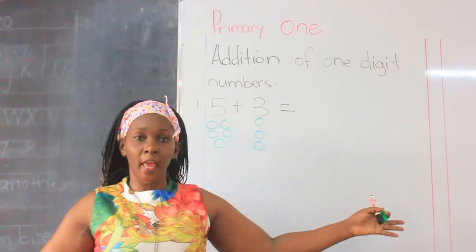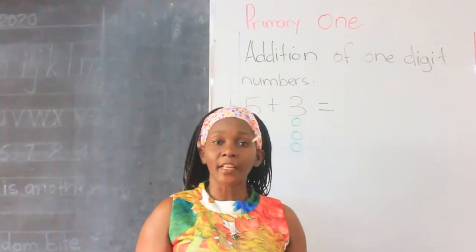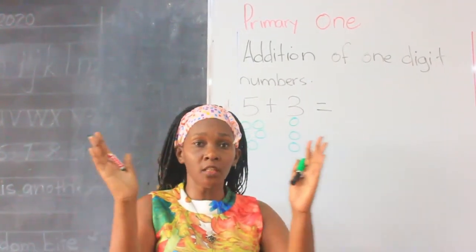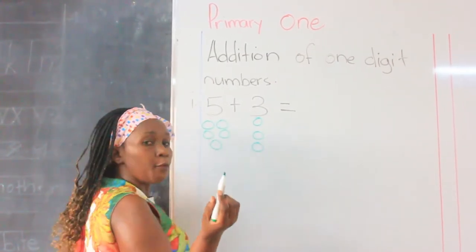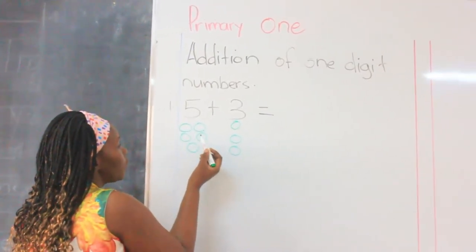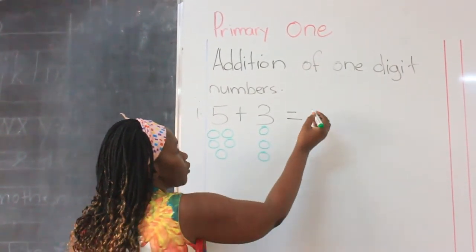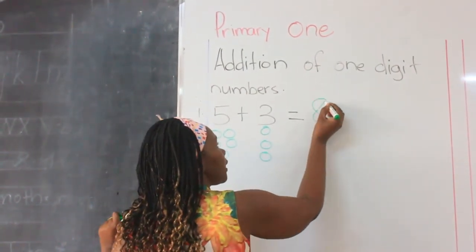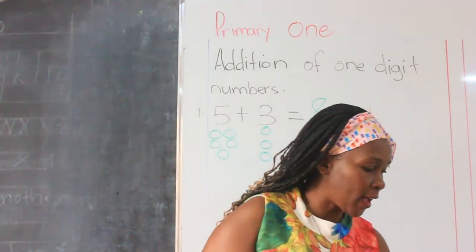Let us put them together. Remember, I told you that in addition we are putting things together. Let us count our balls together — everybody count with me: one, two, three, four, five, six, seven, eight. Our answer was eight. I know everybody got eight for that first number.